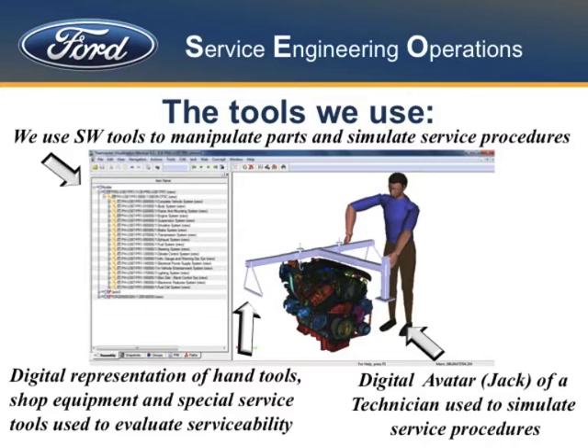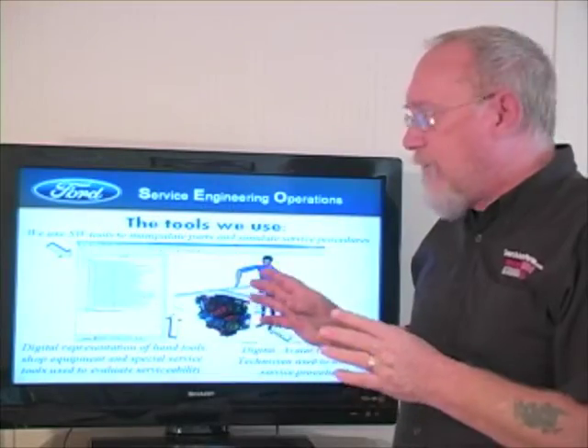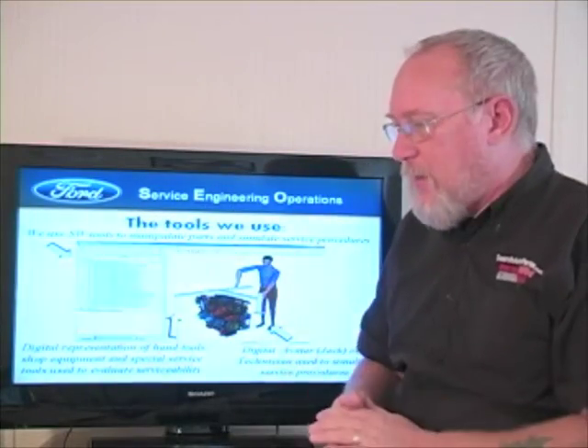Here's how they do it. They have a virtual mechanic named Jack and a lady mechanic named Jill. These are the ones able to actually perform anything from an oil change to an engine R&R and do it on that virtual model.